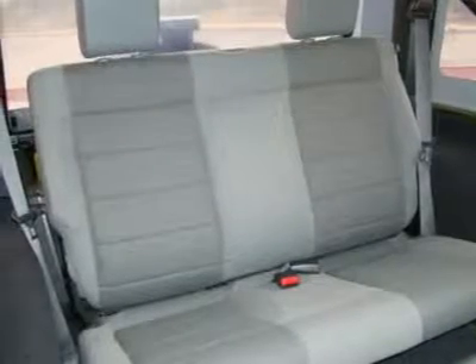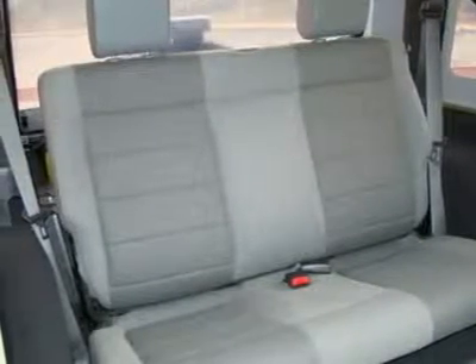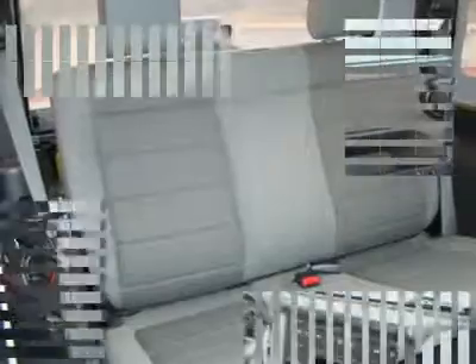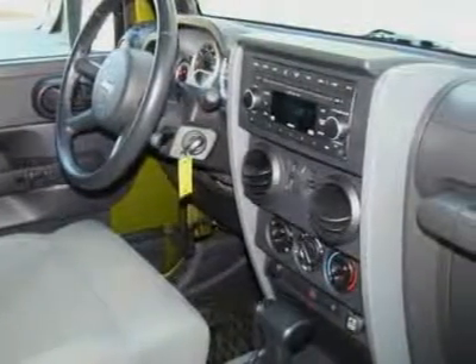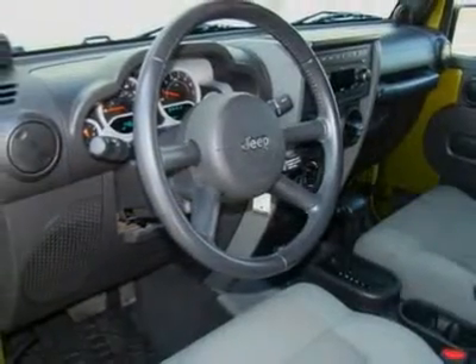Additional features include cruise control, fog lights, dual airbags, traction control, electronic stability control, front tow hooks, towing package, full-size spare tire, aluminum wheels, power steering, and four-wheel ABS.